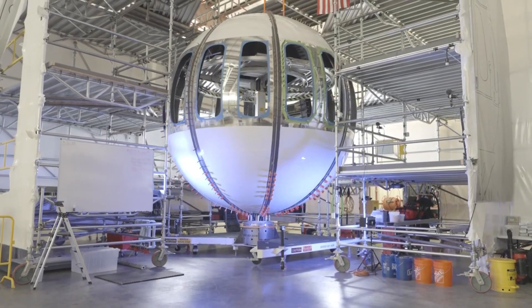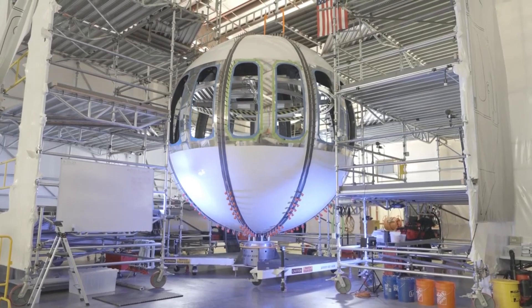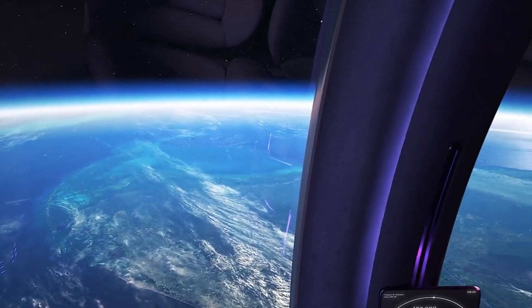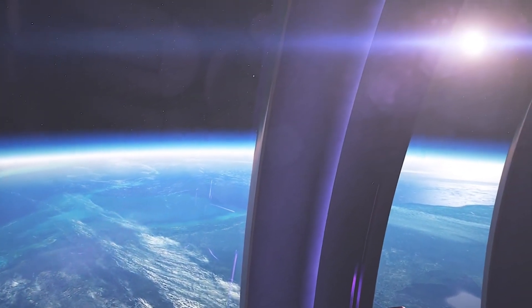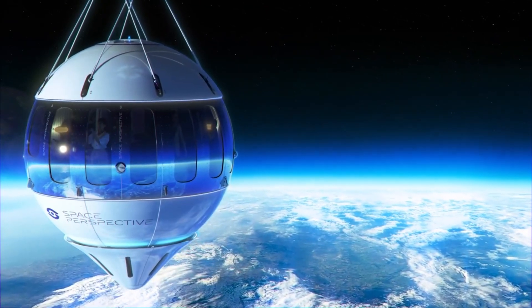The capsule is equipped with life support systems and safety measures to ensure a secure and enjoyable experience. This innovative approach to space tourism aims to offer a serene and accessible way for individuals to witness the Earth from a perspective previously reserved for astronauts.